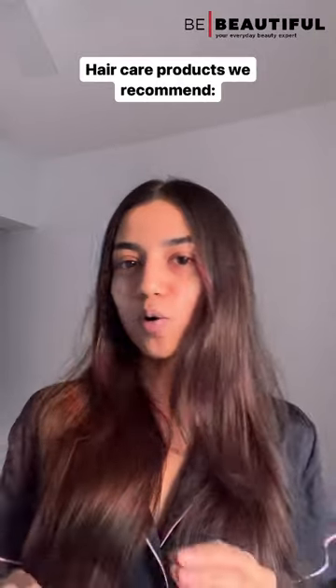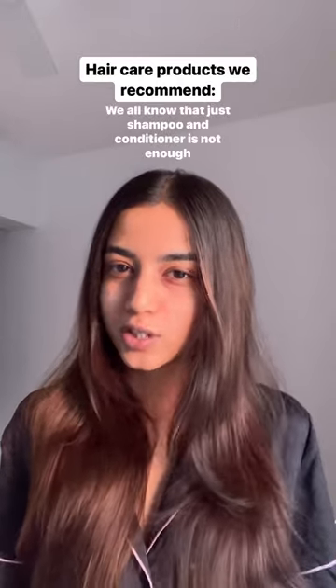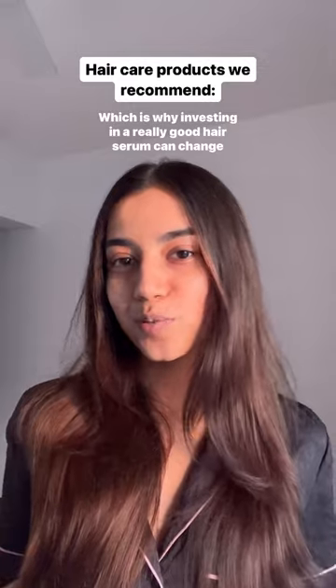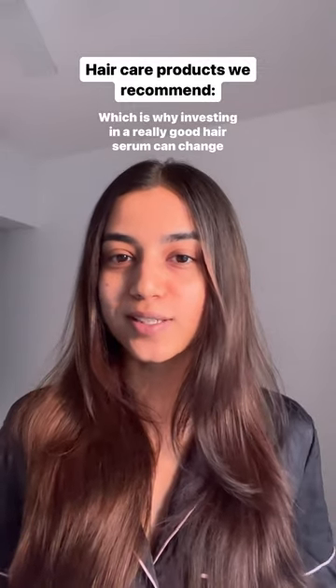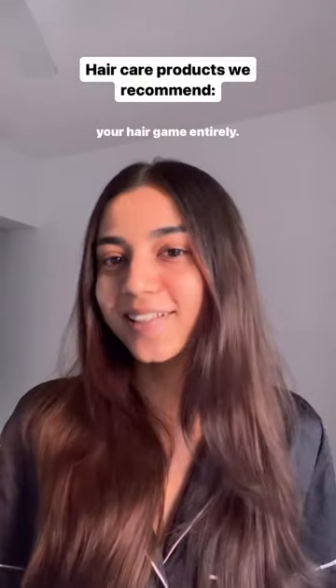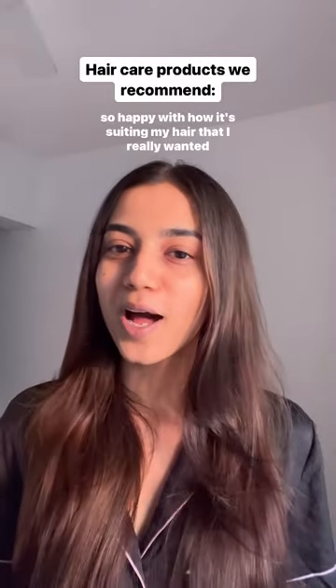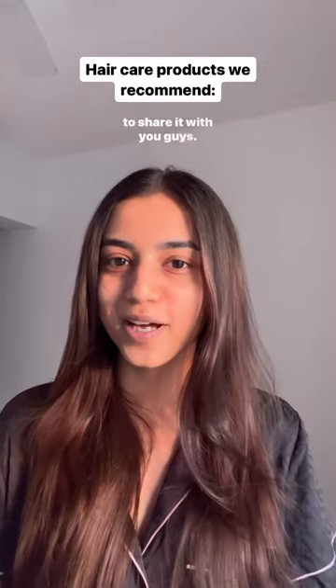Here's one hair care product that I always swear by. We all know that just shampoo and conditioner is not enough nutrition to keep your hair frizz-free and super healthy, which is why investing in a really good hair serum can change your hair game entirely. I have been using one product throughout this month and I'm so happy with how it's suiting my hair that I really wanted to share it with you guys.